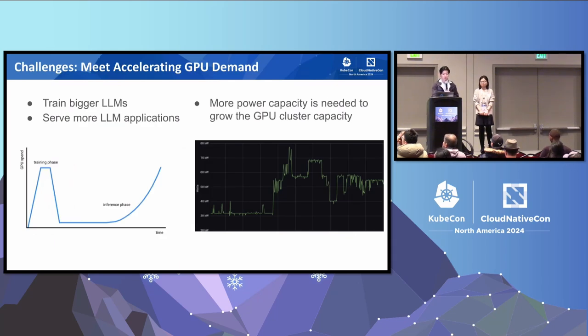With each new generation of large models, the resource needed for training increases significantly, along with the need to serve more inference applications. Both of these requirements are calling for new generation of GPUs to handle more data and larger models, further raising the bar for machine learning infrastructure requirements. Additionally, today's GPU nodes consume a lot more power than an average CPU node or previous generation of GPU nodes, meaning more power capacity is needed in order to grow the GPU cluster capacity. As the GPU demand curve is accelerating, we need to be innovative and bend the demand curve by improving the resource utilization rate so that our GPU cluster growth can keep up with the GPU demand.